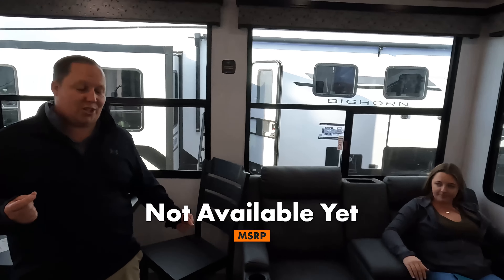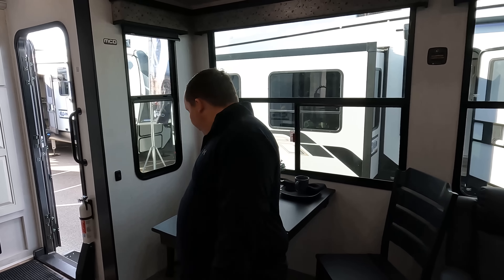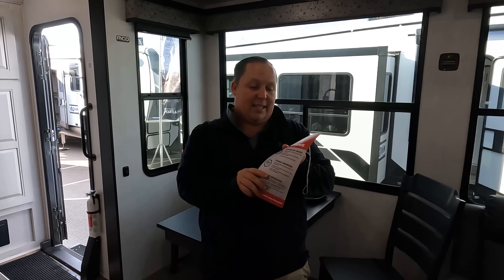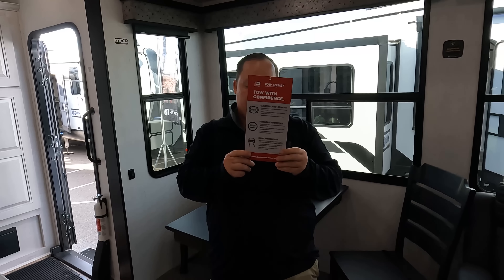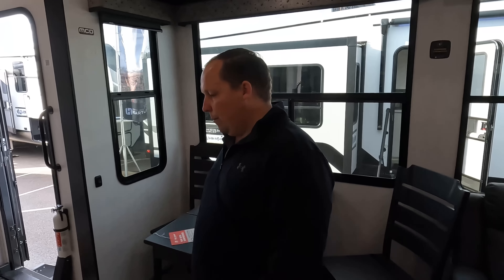Now it's time for three things we love. We didn't give an MSRP yet — we don't know what it is because we're here at Open House, but Jen has that info. Number one thing I love: tow with confidence. The Dexter Tow Assist ABS electric brakes — this is new, it sounds awesome, and I think a lot of high-end fifth wheels are going to start doing this. Especially when it comes to towing, it's just safety — that is number one.